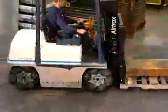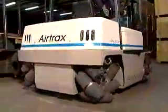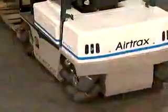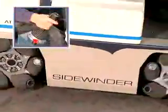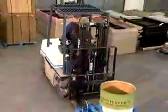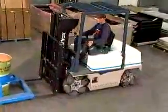This revolutionary lift truck can travel forward, backward, sideways, or in any direction at all. The Sidewinder lift truck is joystick controlled and has a zero inside turning radius. It can rotate 360 degrees in its own footprint.